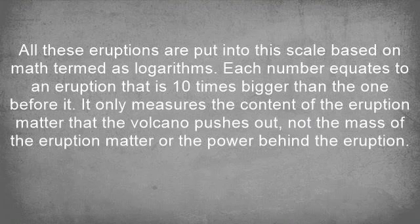All these eruptions are put into the scale based on math termed as logarithms. Each number equates to an eruption that is 10 times bigger than the one before it. It only measures the content of the eruption matter that the volcano pushes out, not the mass of the eruption matter or the power behind the eruption.